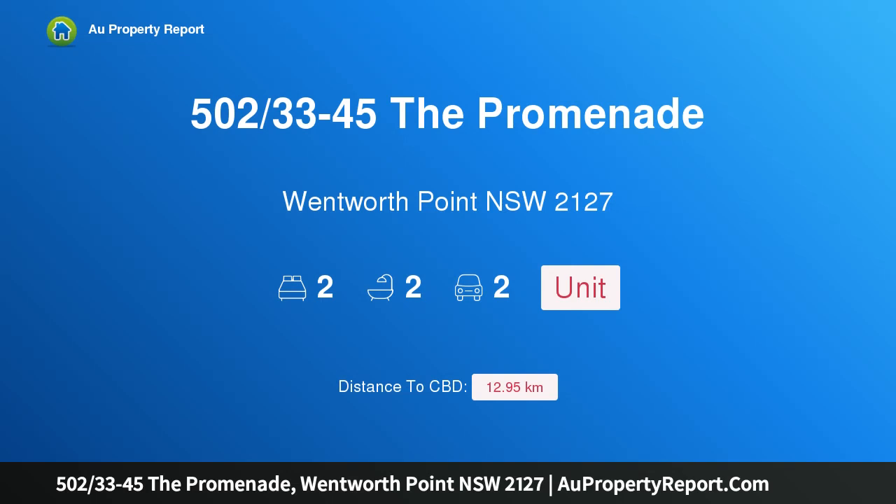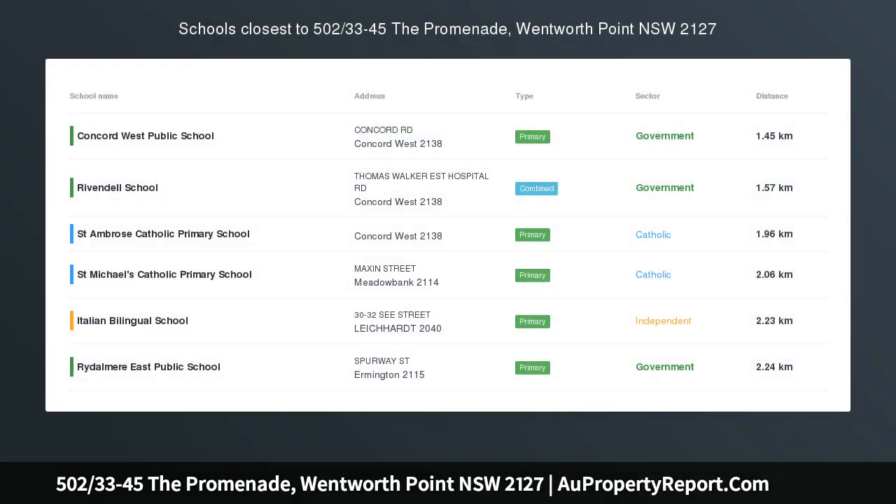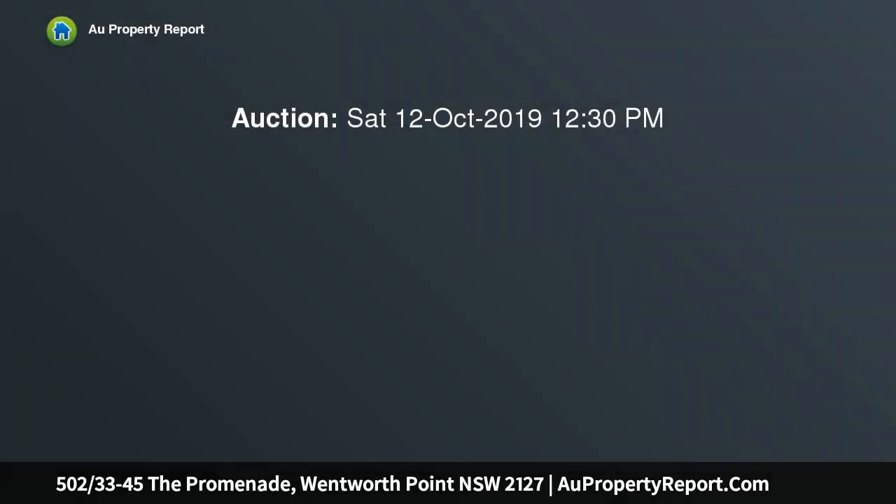Hi, I am glad to introduce property 502, 33rd, The Promenade, Wentworth Point, New South Wales 2127. Water views — must be sold. Location, location, location. Well-presented unit situated on the popular hot spot, The Promenade.